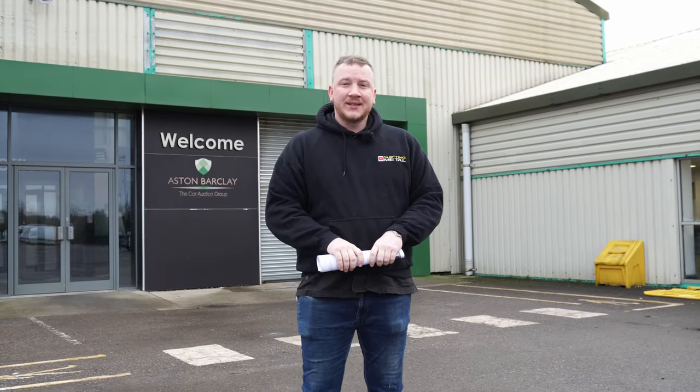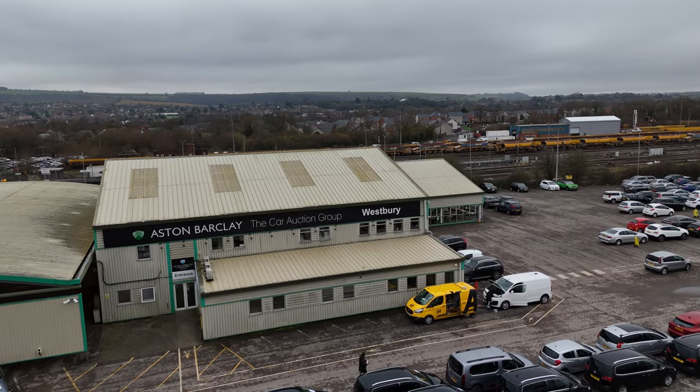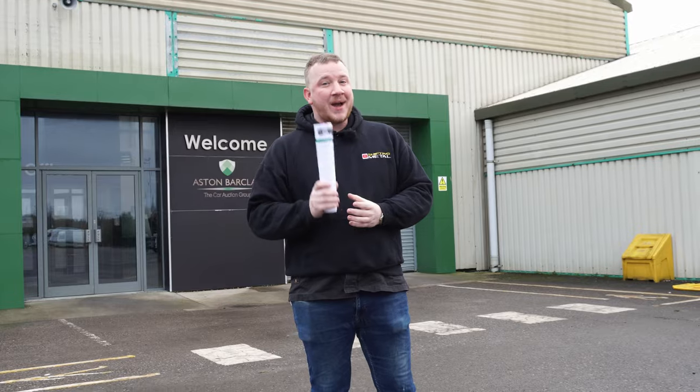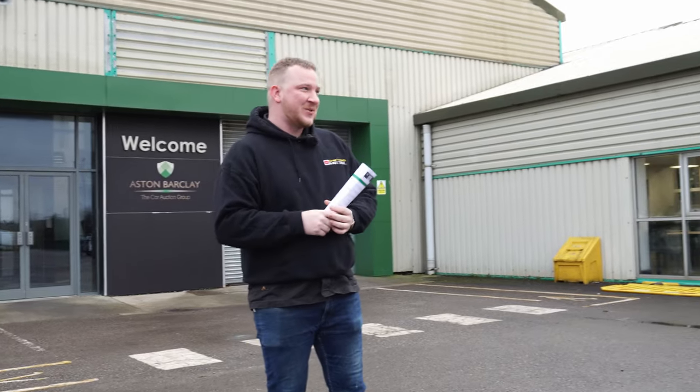Hello everyone, welcome back to the channel, I hope you're doing well. Today you join me at Afton Barkley Westbury where I've come to try and buy a few bits for the forecourt. I haven't come alone — I've actually got James from Chop's Garage with me.